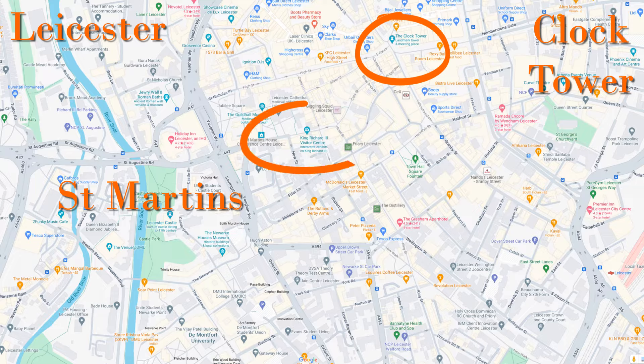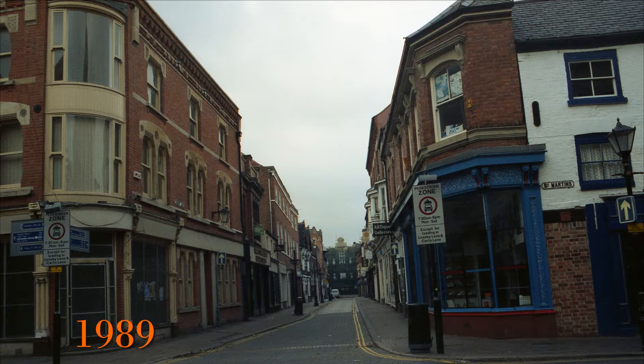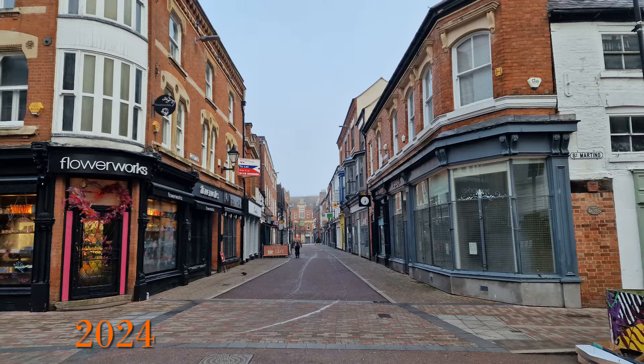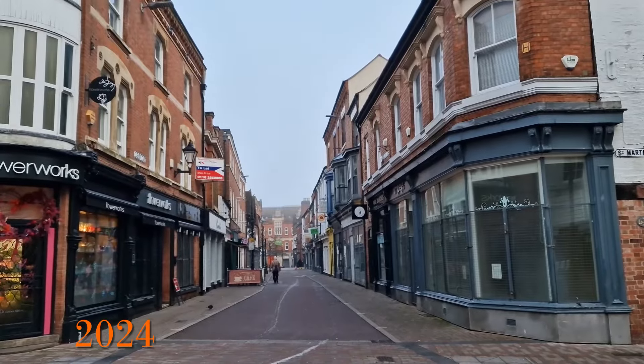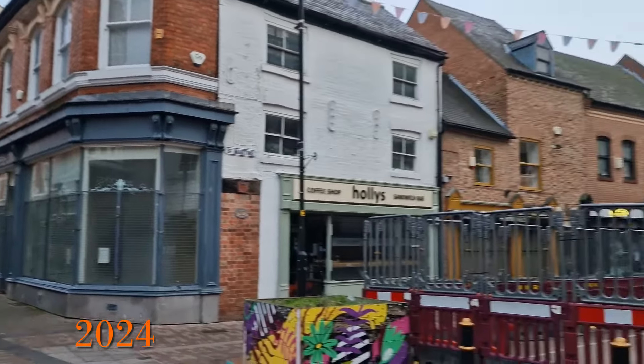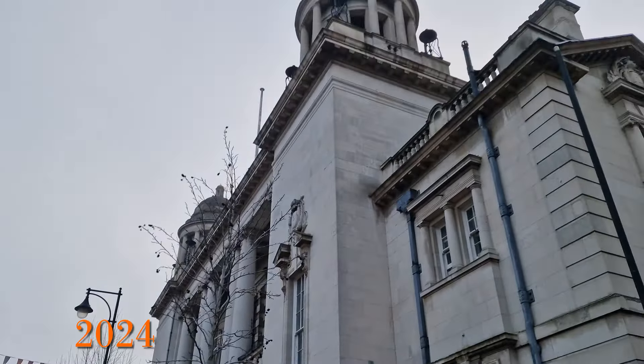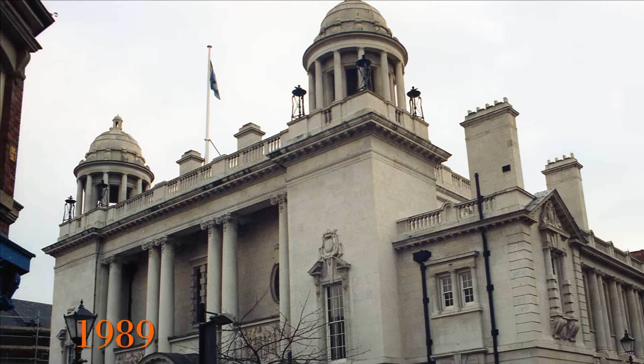So let's start with St Martins. This is a view from St Martins in 1989 looking down Loads Belay, and then again in 2024. The shops have changed but the buildings and shopfronts are remarkably similar. If we then turn round and look onto St Martins itself, there is this very grand building that was the National Westminster Bank.